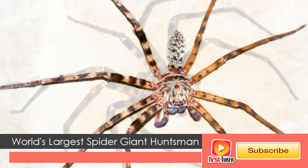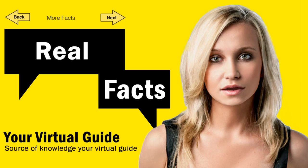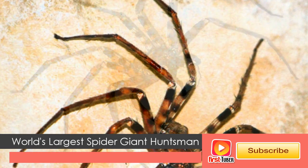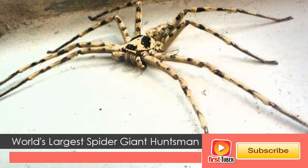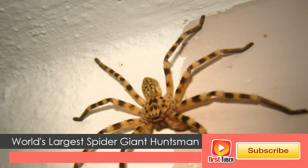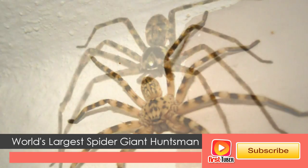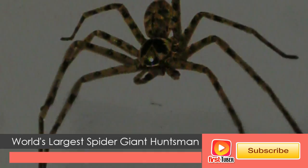The giant huntsman spider is the largest member of the Sparacidae family, boasting a 30-centimeter (12-inch) leg span and 4.6-centimeter (1.8-inch) body length. The giant huntsman spider was discovered in northern Laos in 2001, and is probably a cave dweller because of its pale color, long legs, and special hairs on the second foot of the male.